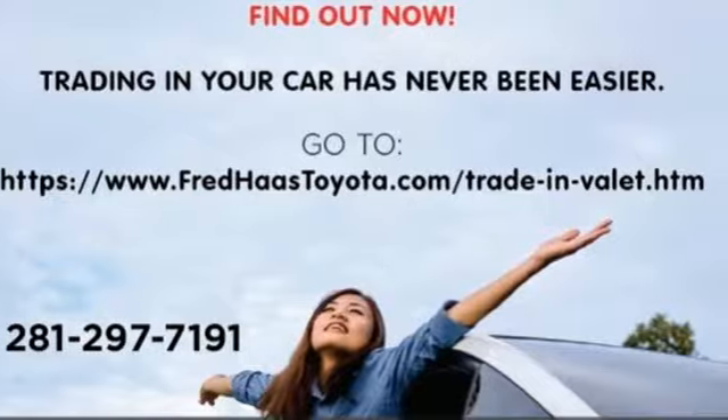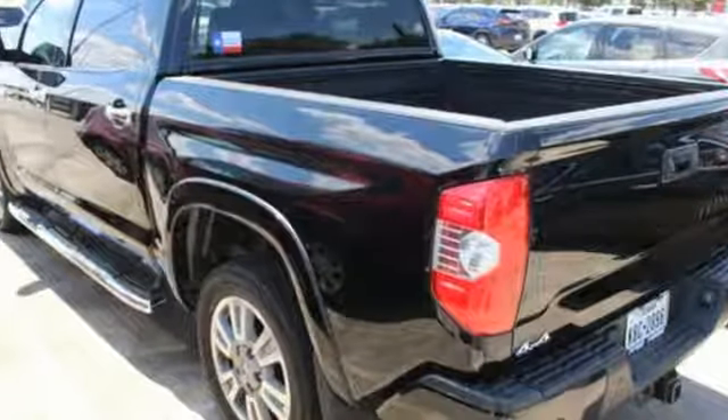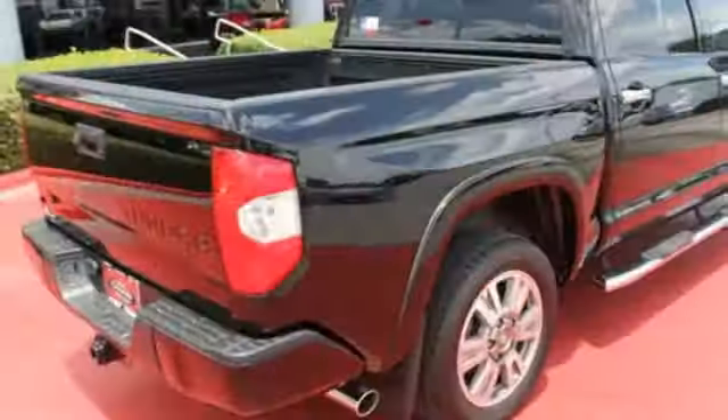When you demand raw, stump-pulling, boat-towing, camper-hauling, cargo-tugging power, Tundra's fuel-efficient i-Force V8 engine is all you need.